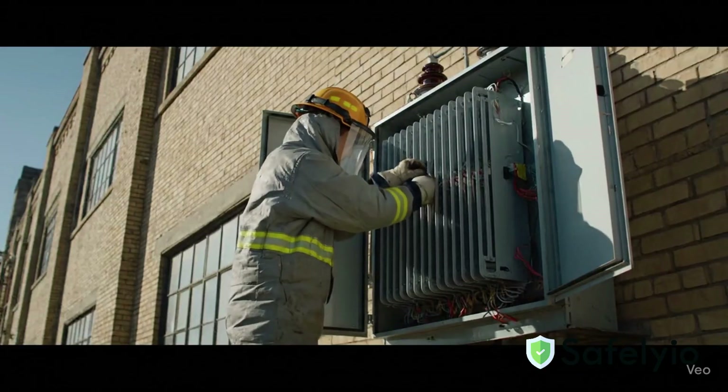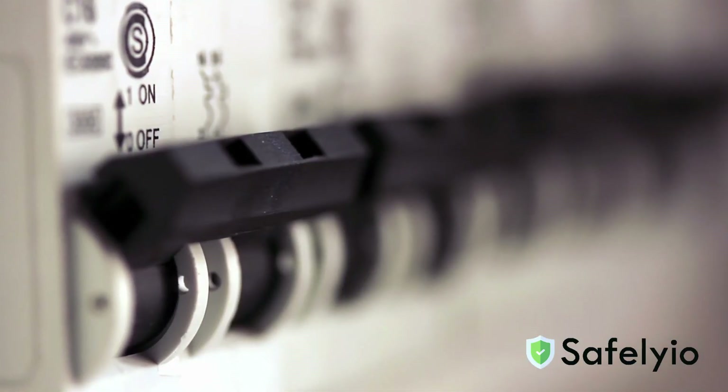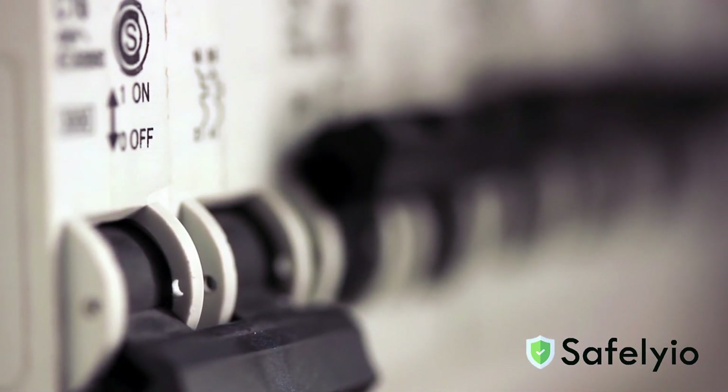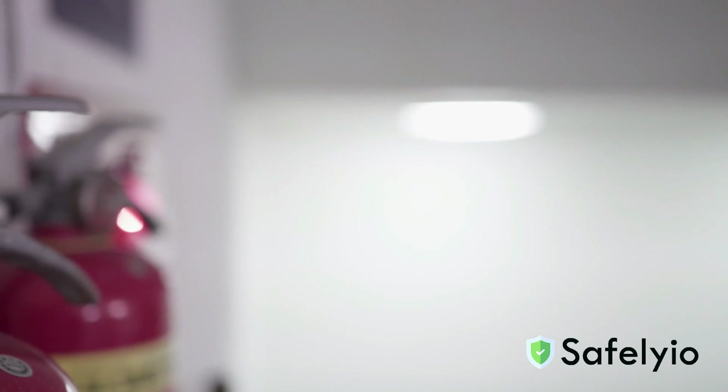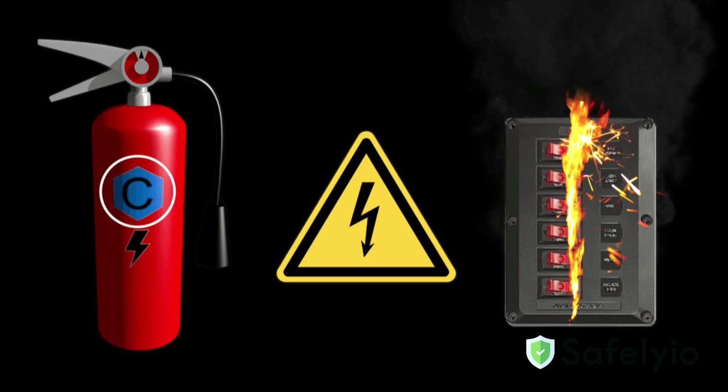Knowing the steps to take in an emergency is also important. Ensure you are familiar with and know where circuit breakers and emergency shutoffs are located. In case of electrical fires, be familiar with the location of the proper extinguisher. Always use a Class C extinguisher for energized electrical equipment such as wiring, circuit breakers, appliances, and machinery.